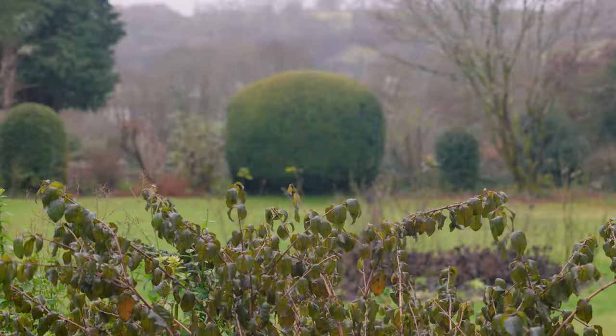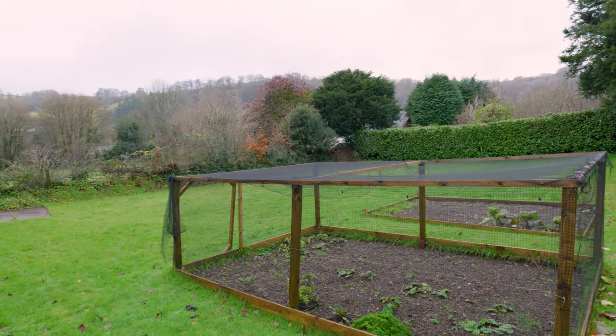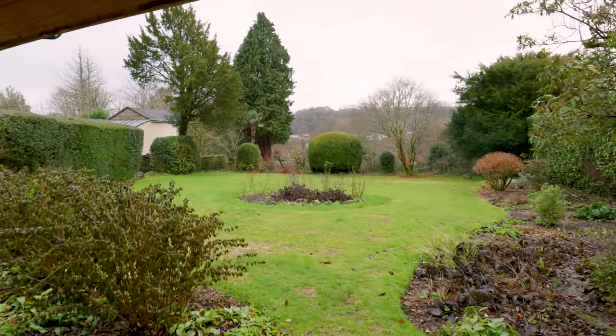The property itself has lovely south-facing gardens set on two levels with lovely views across towards the woodland on the other side of the town.